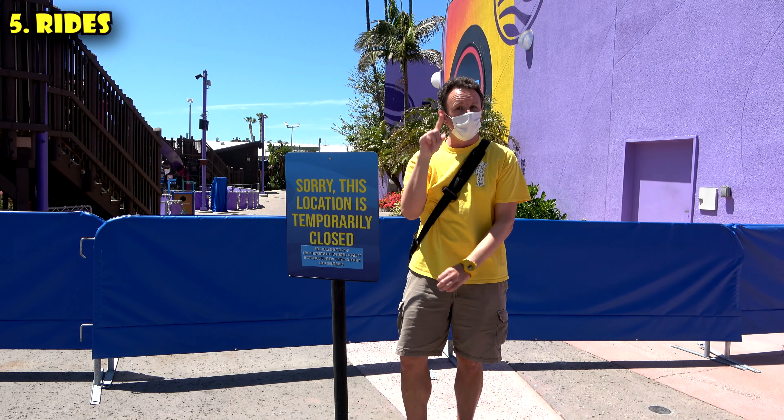One ride that was open was Shipwreck Rapids. This is one of SeaWorld's original rides, one of their raft rides. If you ride this one, beware — you're gonna get really wet. If you really got wet and you don't have a change of clothes, buy Shipwreck Reef there are these shipwreck dryers. For $6 you can get the whole family dry in here. Good news, it takes credit cards.